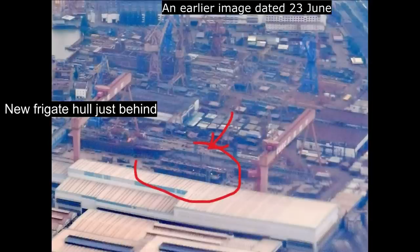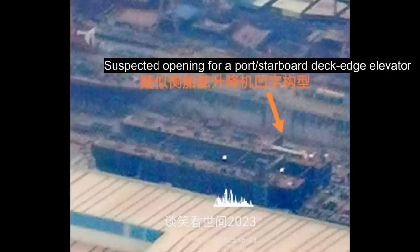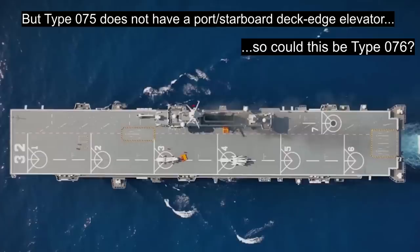In late June, new photographic images began to appear showing the construction of an LHD amphibious warship at China's Hudong Zhonghua shipyard in the middle of Shanghai — the yard that builds all of China's Type 075 amphibious warships. The initial images are blurry, but we can see the outline of a naval flat-top warship. An arrow in one of the very first images points towards what appears to be an opening for a deck edge elevator, which led to some suspicions that this might be the long-rumoured Type 076, because the Type 075 doesn't have a deck edge elevator on the port or starboard sides.